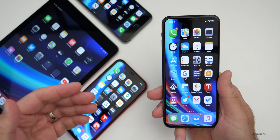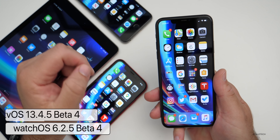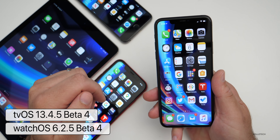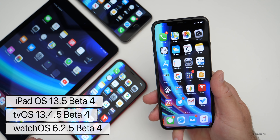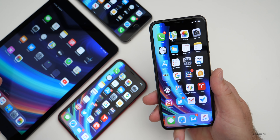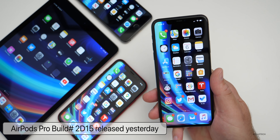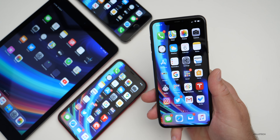Along with today's beta update, Apple also released watchOS 6.2.5 beta four, tvOS 13.4.5 beta four, and iPadOS 13.5 beta four. They also released an AirPods Pro update yesterday to build number 2D15. So if you have AirPods Pro, you should be able to update them.